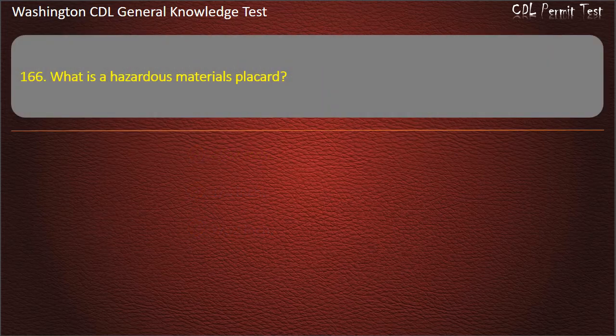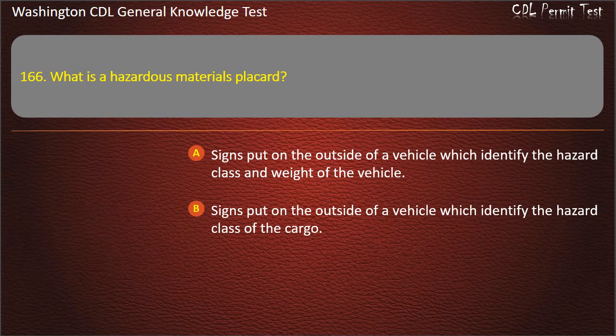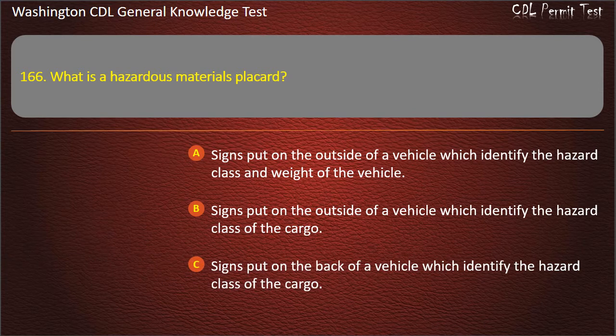Question 166. What is a hazardous materials placard? Signs put on the outside of a vehicle which identify the hazard class of the cargo. Answer: Signs put on the outside of a vehicle which identify the hazard class of the cargo.